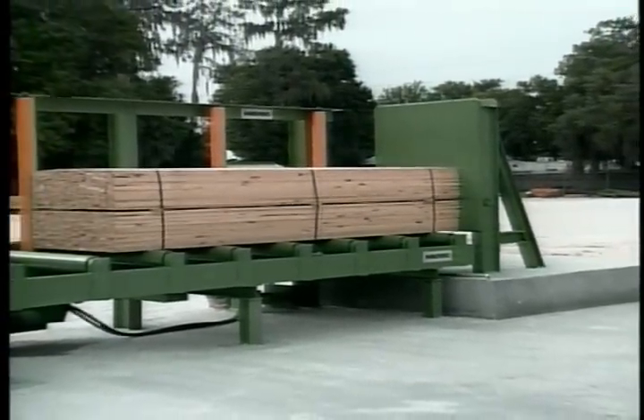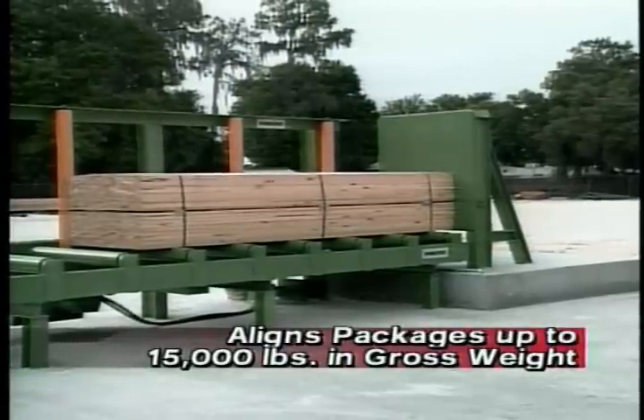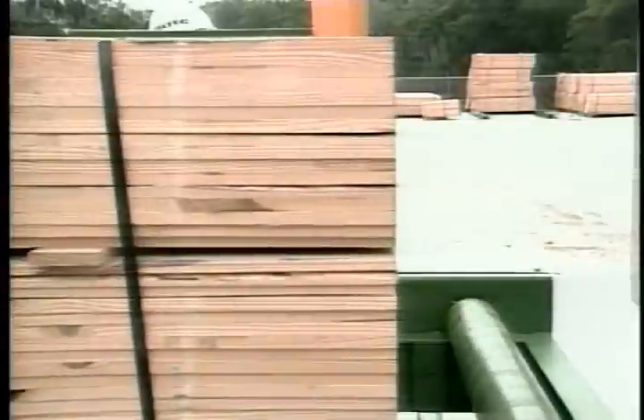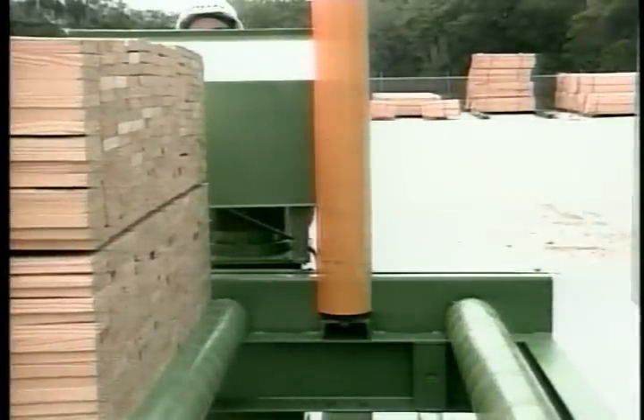This system is manufactured to closely align packages of any type of lumber, up to 15,000 pounds in gross weight. Our package aligner can be a standalone system or totally integrated with our cutting stations.